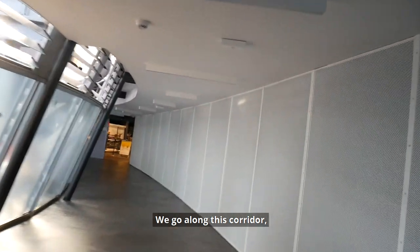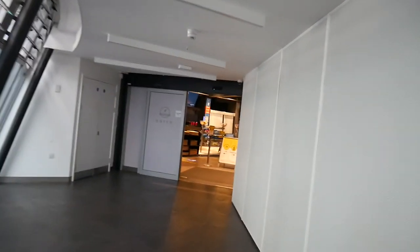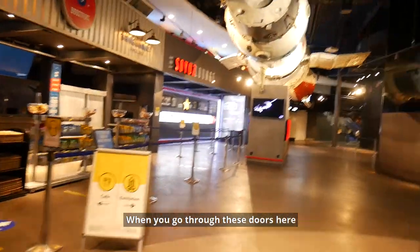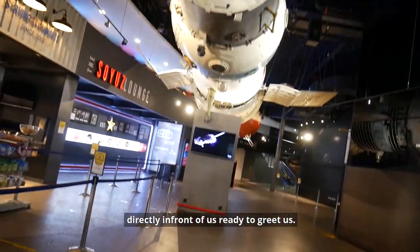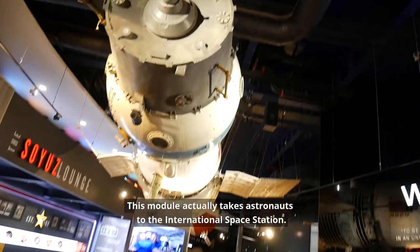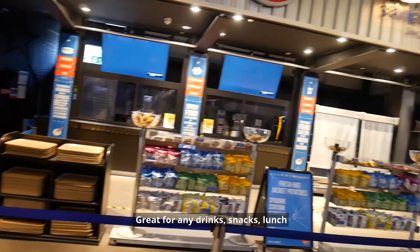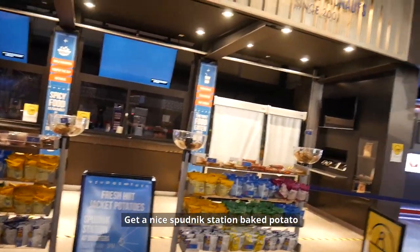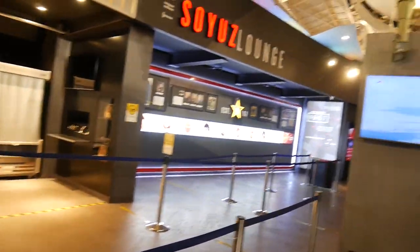So we go along this corridor, we've got the anticipation building, all the way down until we get to the actual centre itself. When you go through these doors you have the Soyuz module directly in front of us ready to greet us — this module actually takes astronauts to the International Space Station. You have your Boosters Cafe on your left, great for any drinks, snacks, or lunch. You can get a baked potato, I personally love the nachos, get a nice hot chocolate or a milkshake.